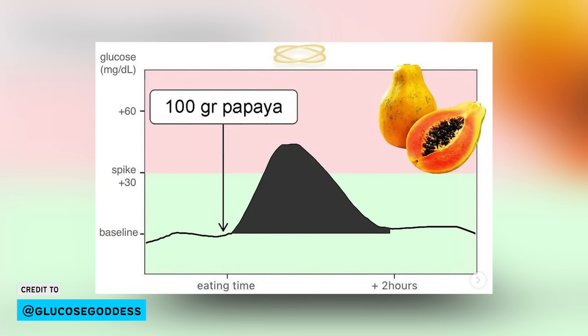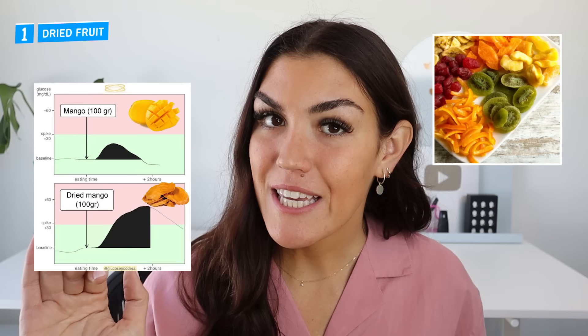Back to dried fruit: a lot of people think that because the sugar in fruit is natural, it's healthy. But the truth is the body can't tell the difference. Yes, there are different types of sugar, but your body handles them the same way, no matter if they come from fruit or from candy. And especially if you're eating dried fruit on its own, this is going to cause a big spike in blood sugar, a big spike in insulin, and it's going to contribute to your skin tags.